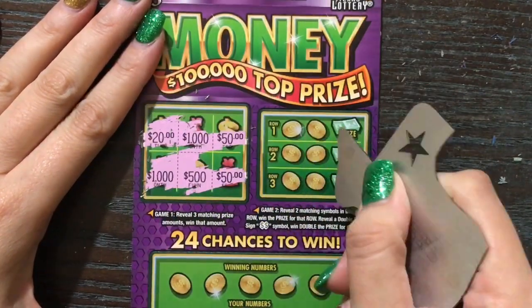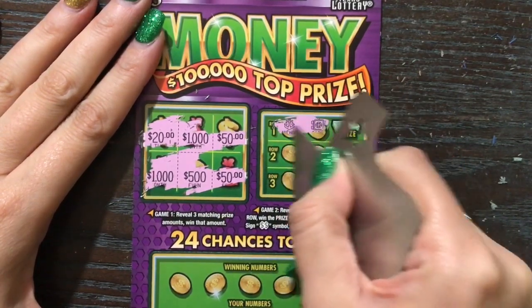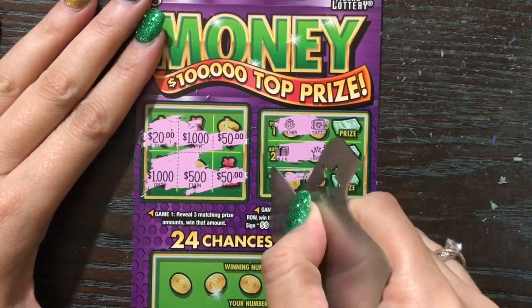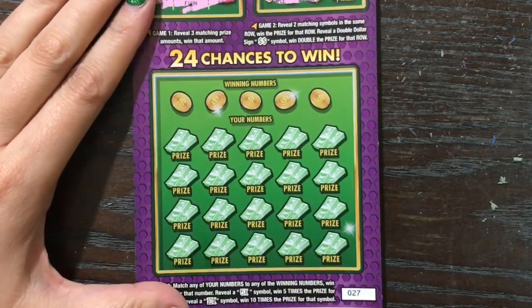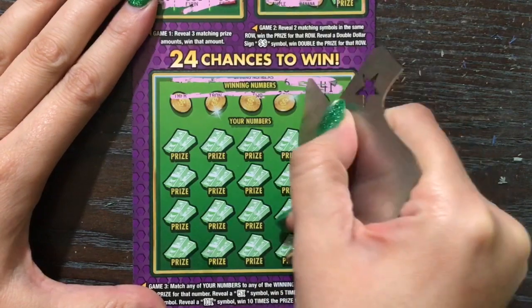It's a big tease. On this side we're looking to reveal two matching symbols — if they're double dollars then we win double the prize. No love — pineapple and banana just ain't going to cut it. Down here we're looking to match the winning number or find a 5 or 10 times multiplier.